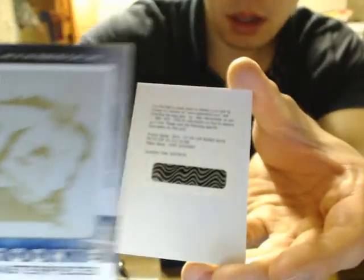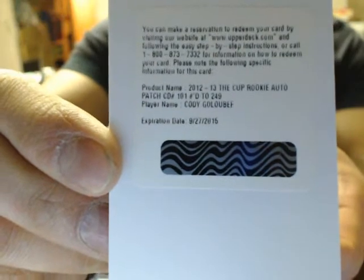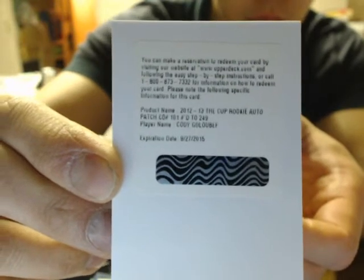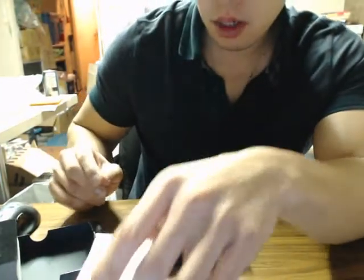And we finish the break off with a redemption — Cody Colbert for the Columbus Blue Jackets. So whoever is Columbus, I can message you the code if you'd like.